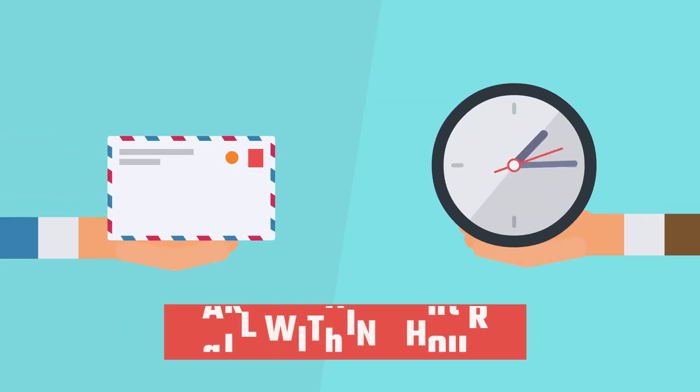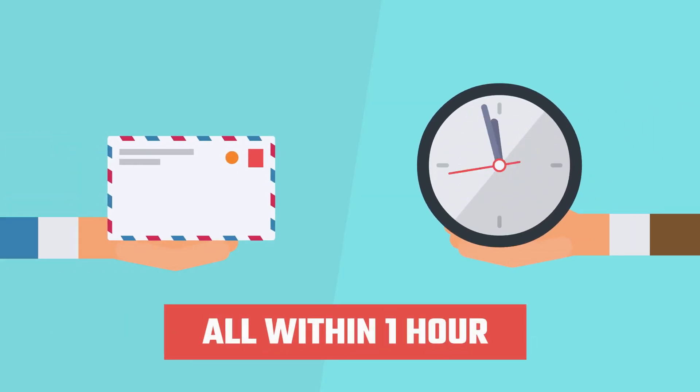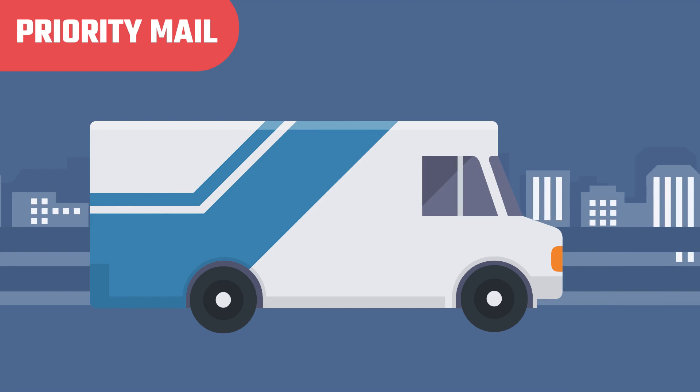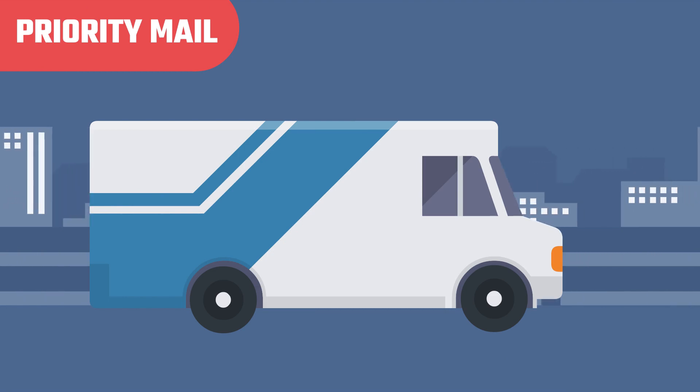These exact checks are printed for him at the Zill Money facility and mailed out by UPS, all within one hour. If it is urgent, Zill Money also provides priority mail and overnight delivery on his behalf.